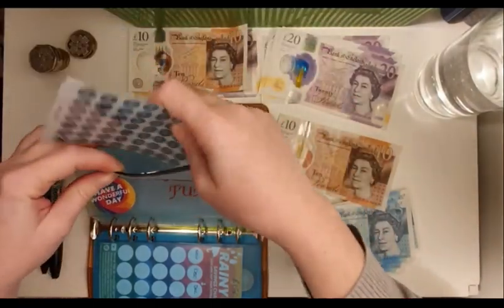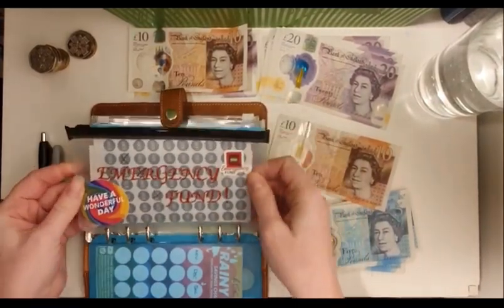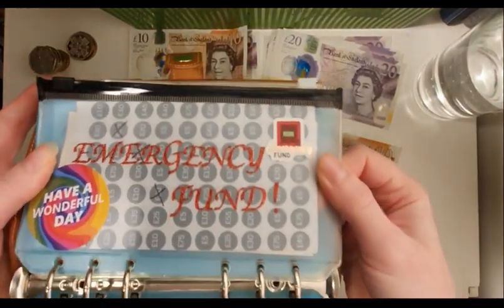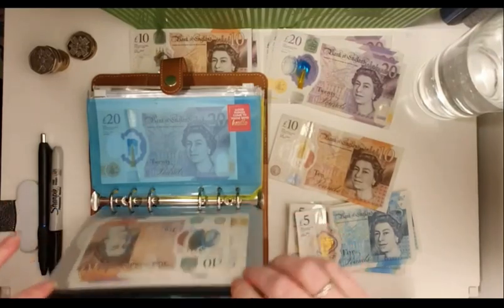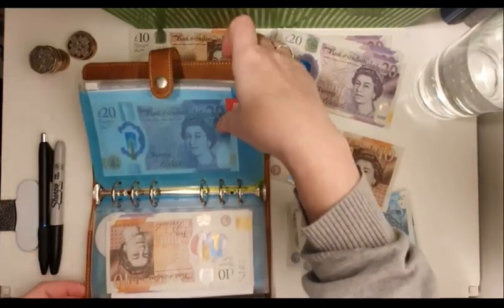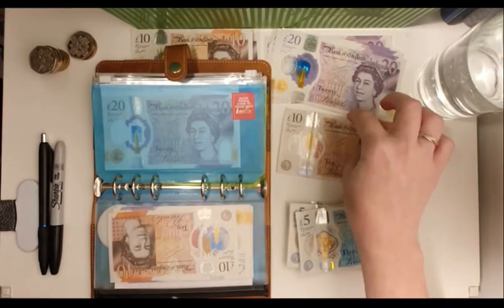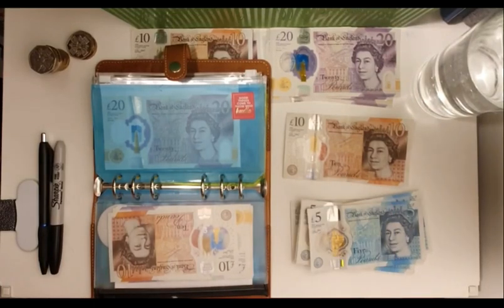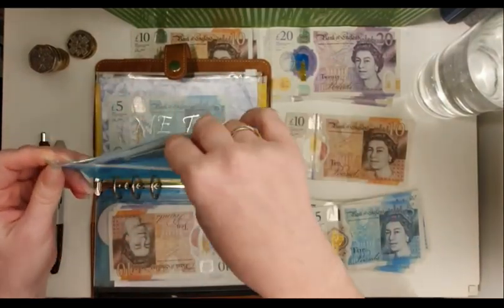I'm absolutely loving my new glitzy stickers on my envelopes. It's funny because I made a very pretty Christmas one, but I no longer need it. After the poll I did — asking whether you'd buy a Christmas tree for £1,400 — I saw sense, thank you very much for your help. I've decided not to get that expensive Christmas tree.